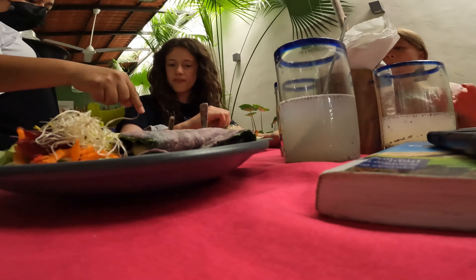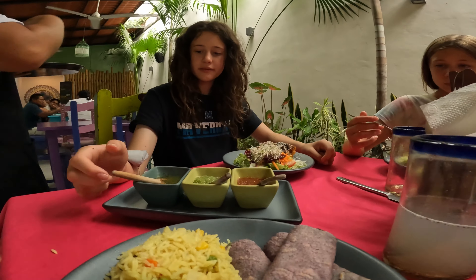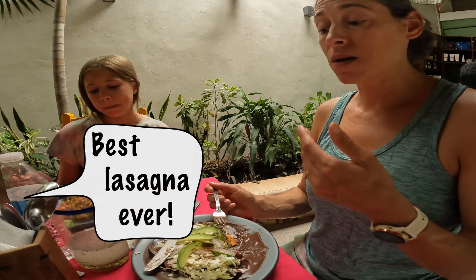A cute little restaurant cafe right in the heart of the colonial town. Yerba has an excellent vegetarian and kid-friendly menu. How is it? Best soup ever!